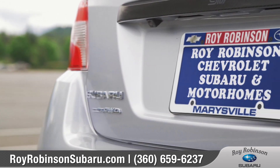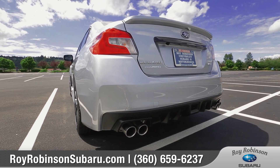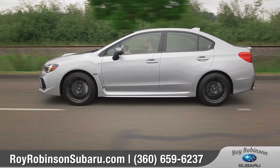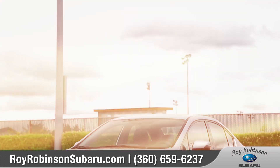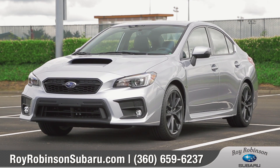And when you buy from Roy Robinson Subaru, you'll not only get a great vehicle at a great price, but you'll also get the experience and dedication of our team for the duration of your ownership of your Subaru. So come down and see us and check out the 2018 Subaru WRX.